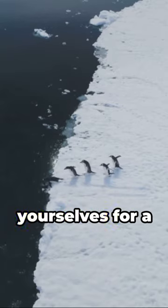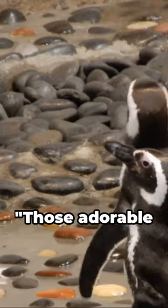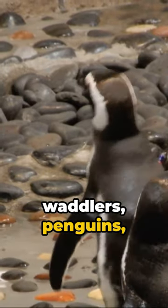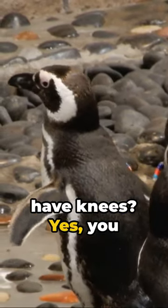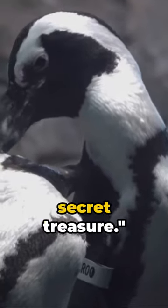Hey, knowledge seekers. Brace yourselves for a mind-boggling fun fact. Ever pondered if those adorable waddlers penguins have knees? Yes, you heard it right. Hidden under their feathery bellies, these knees are a secret treasure.